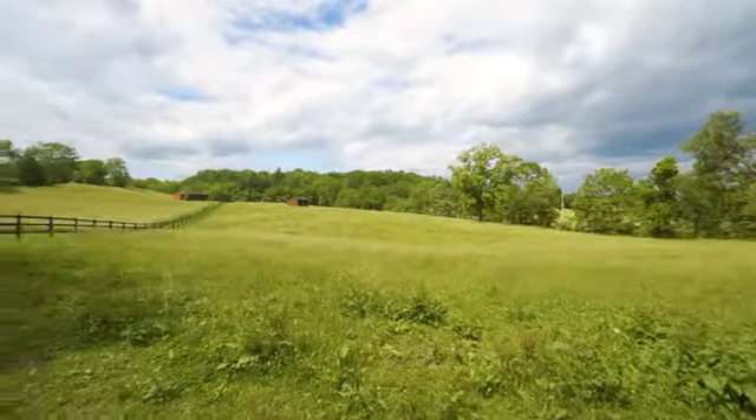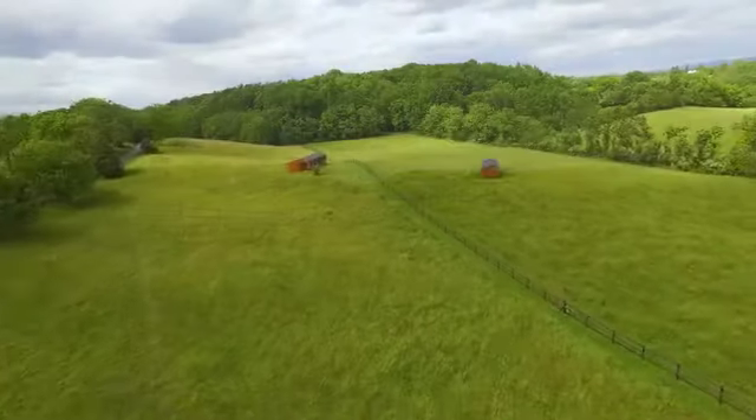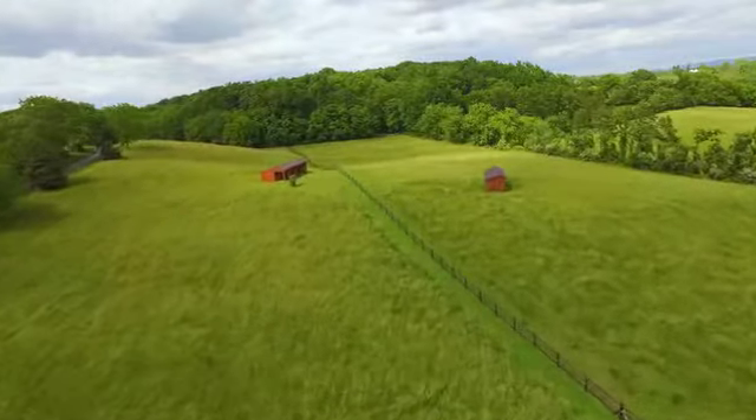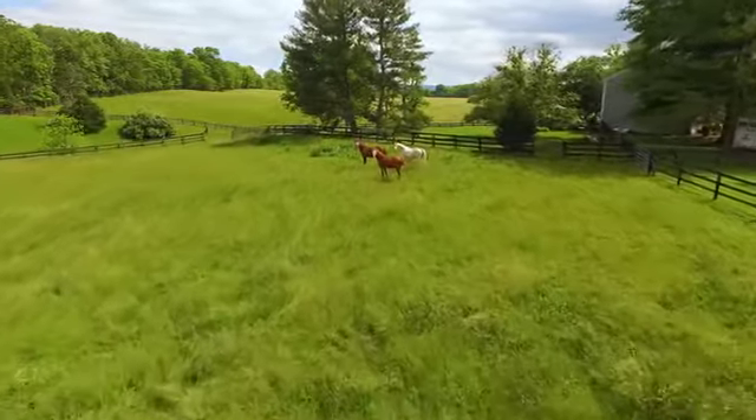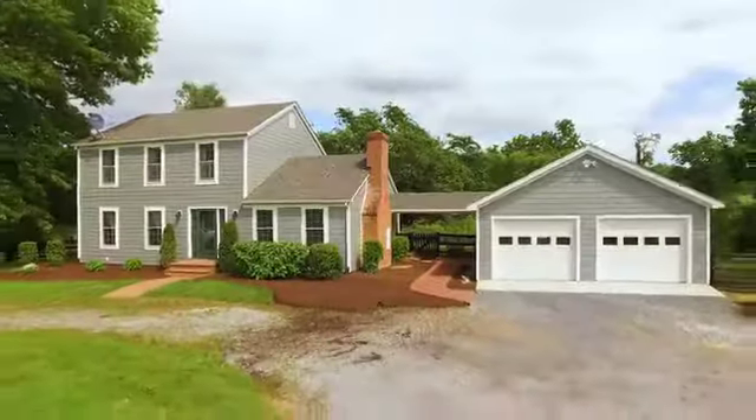With two barns featuring a total of nine stalls, four lush paddocks, two run-in sheds, hay and equipment storage, and room for trailer parking, you and your horses can enjoy the spectacular setting with views of rolling pasture and the mountains.